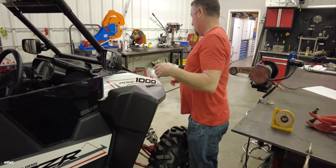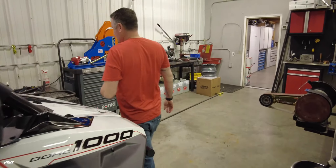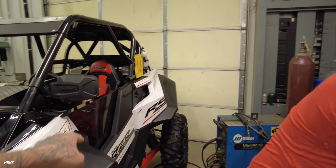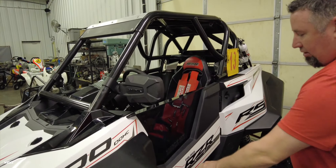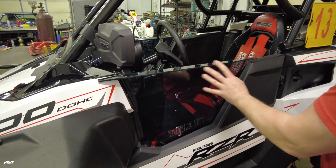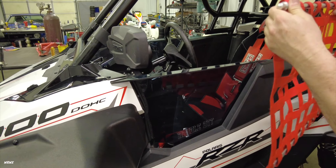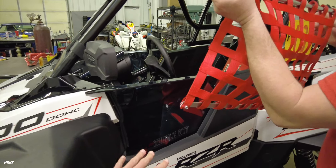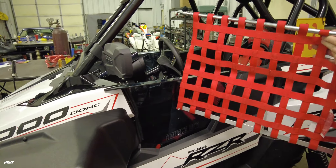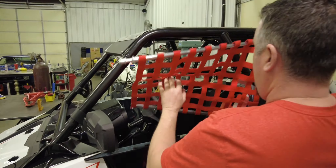When I say 'full doors,' essentially stock you just have this little partial piece with that whole area open. So stock they don't come with this panel — it's an add-on. The window nets are also add-ons and we've got those as well.